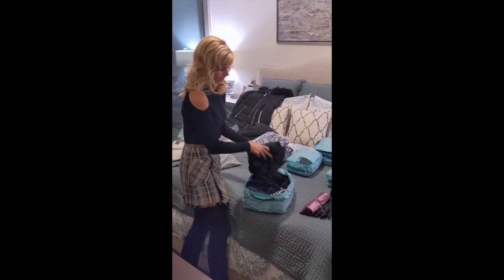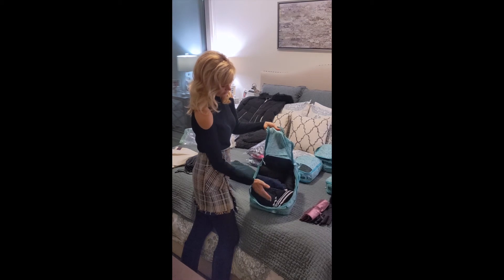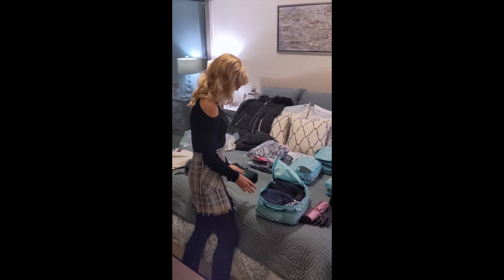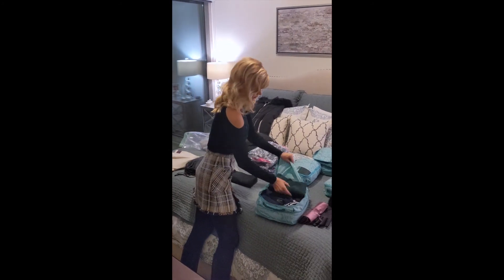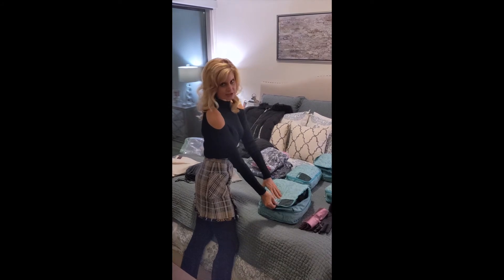Then I have my pants cube — I've rolled my jeans and leggings. In the extra space I rolled up one of my sweaters, and then I put my thinner sweaters flat on top. Then I close it, compress it, and it's good to go.